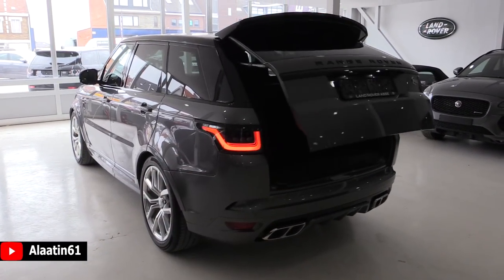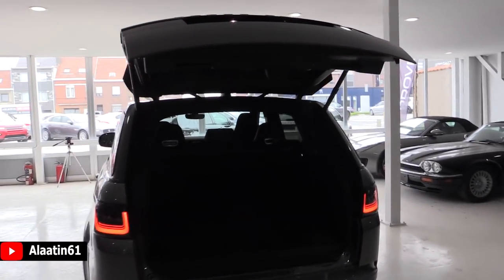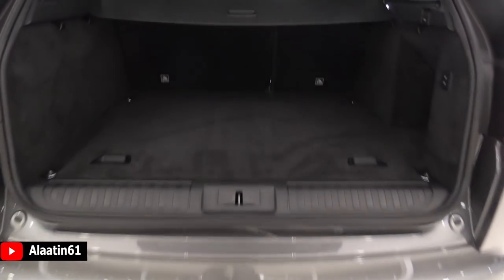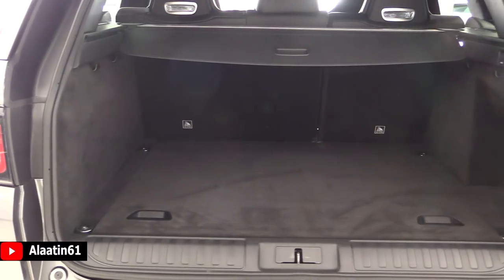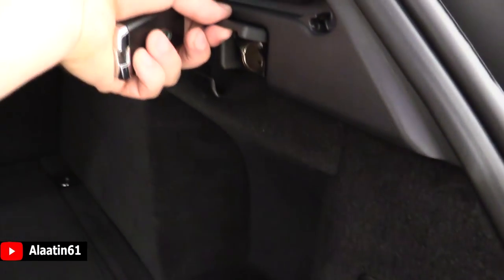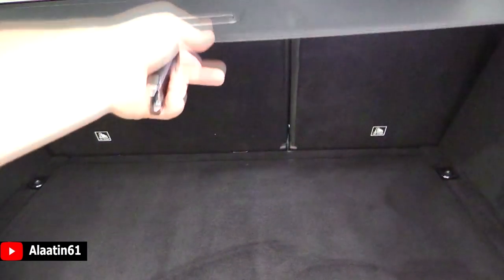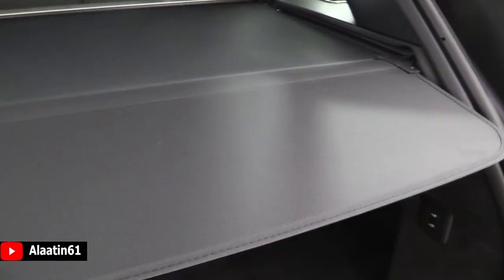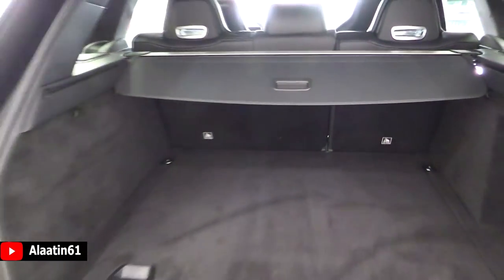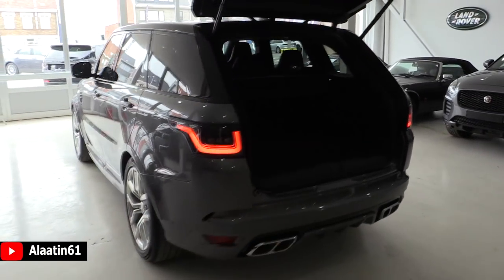You can open the trunk with the key and also close it with the key — it's an automatic trunk. Quad exhaust of course, and you can buy it with a tow hook. This is the space in the back — pretty good. Underneath there is even more space. You can raise and lower the rear of the car. There's a power outlet, LED lights, and a cover for your storage which you can close with this button or with the key.